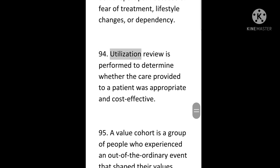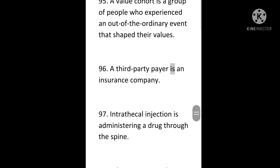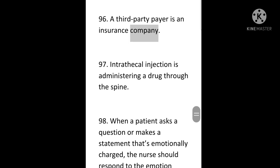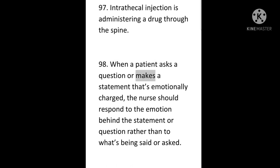94. Utilization review is performed to determine whether the care provided to a patient was appropriate and cost-effective. 95. A value cohort is a group of people who experienced an out-of-the-ordinary event that shaped their values. 96. A third-party payer is an insurance company. 97. Intrathecal injection is administering a drug through the spine. 98. When a patient asks a question or makes a statement that's emotionally charged, the nurse should respond to the emotion behind the statement or question rather than to what's being said or asked.